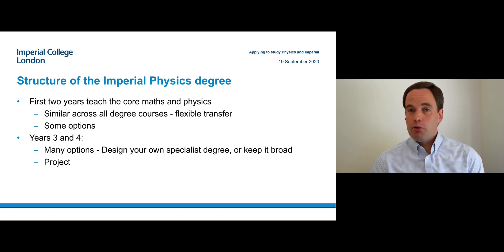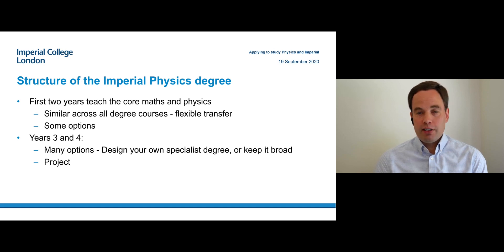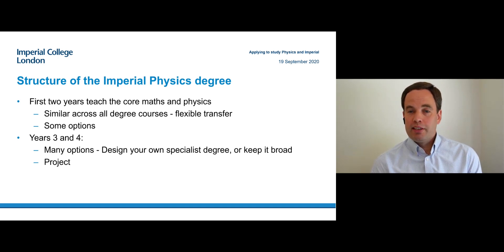Or if you want, you can take options from different areas and keep it broad. And whichever degree program you are on, in your final year you will do a project which gives you an experience of doing research in physics and experience of independent work, which is very important whatever you want to be doing after your degree.